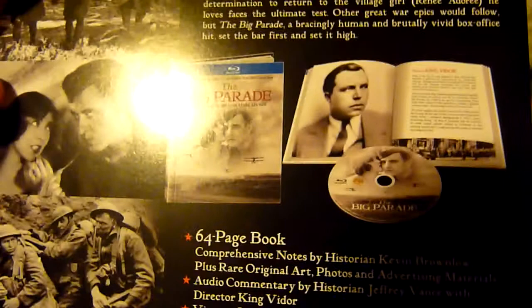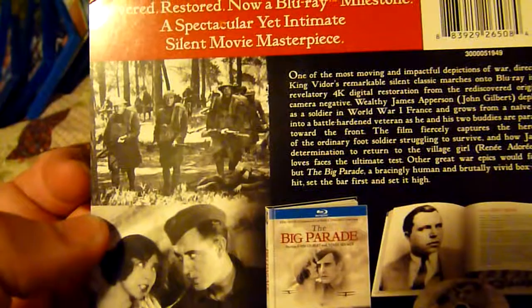It's a 64-page book and there are the extra features. Not a lot on there, but this is a 151-minute film - black and white with some tinted sequences. If you've seen films like All Quiet on the Western Front, the original version, or you've seen Wings, then you know what to expect. This ranks up very high with those two particular films.